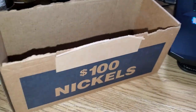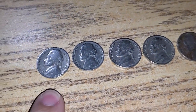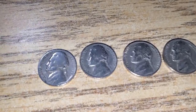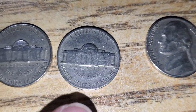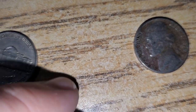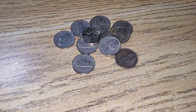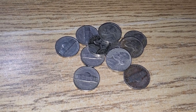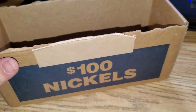I finished box number one — didn't find any war nickels or buffaloes. It was a pretty slow box. Here's the final update for the remaining rolls: a 1941 Philadelphia, a 1952 Philadelphia, a 1953 Denver, a 1954 Denver, and another 1954 Denver. Just a bunch of common 40s and 50s — no 38s, 39s, no key dates, no buffaloes, no war nickels. Pretty below-average nickel box.